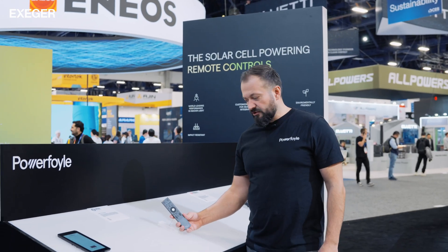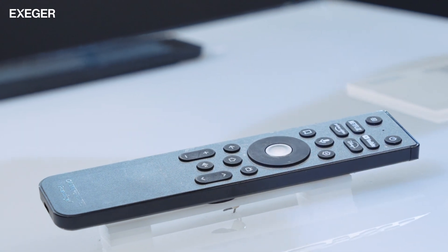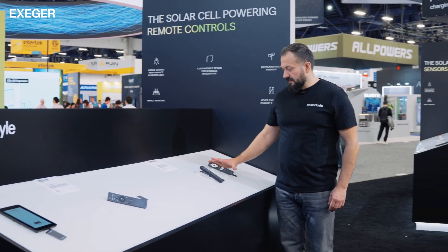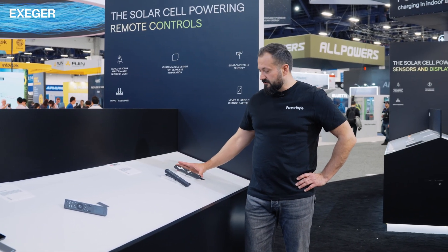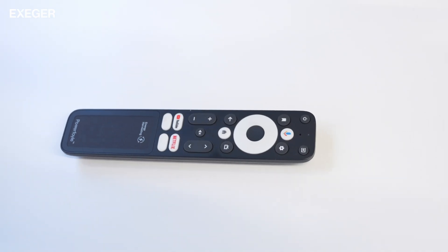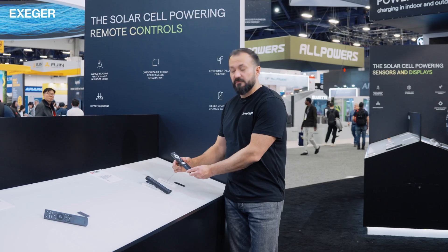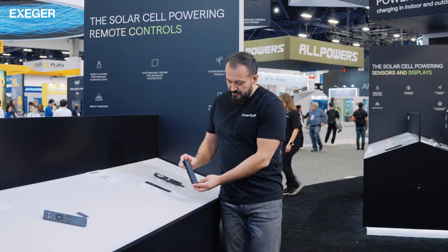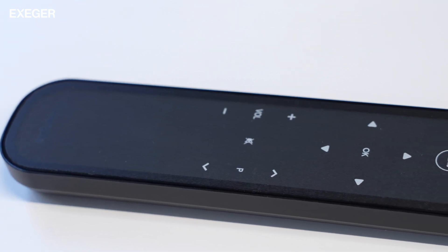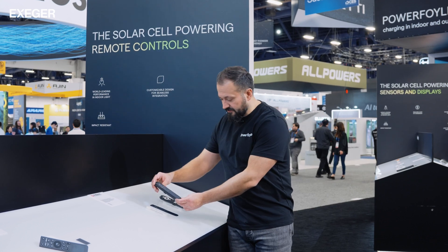Here we see two fully functional remote controls as proof of concept: one developed by Omni Remotes, one of the world's largest remote control manufacturers. And here we have two fully functional remote controls developed by the Korean manufacturer Ozunk: one TV remote which is actually battery-free — very light — with eternal battery life in normal indoor illumination, and a remote control where the entire top surface is a solar cell with the buttons underneath. A very unique application for PowerFoil.